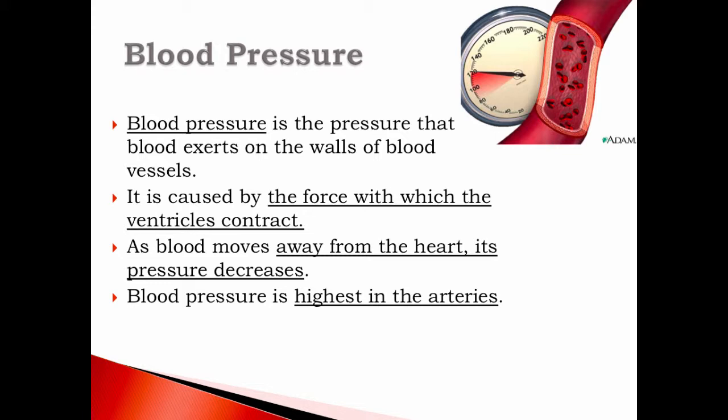Blood pressure is caused by the force with which the ventricle contracts. As blood moves away from the heart, its pressure decreases. The closer a blood vessel is to the heart, the higher the blood pressure. So the answer is that arteries have the highest blood pressure.